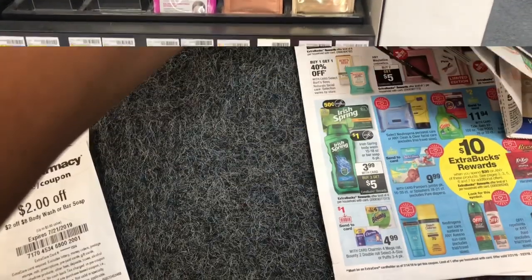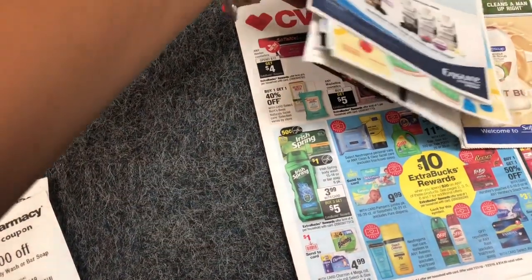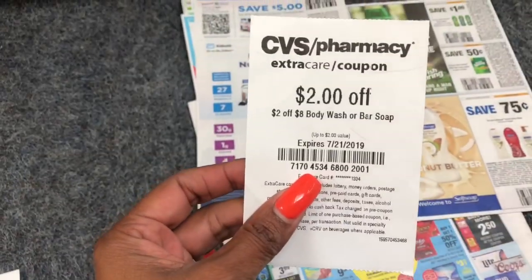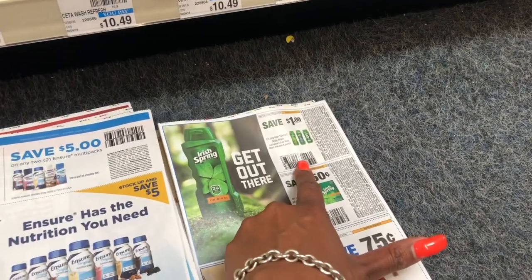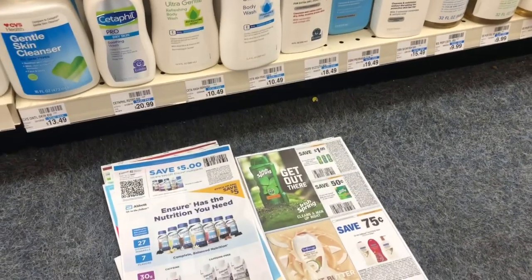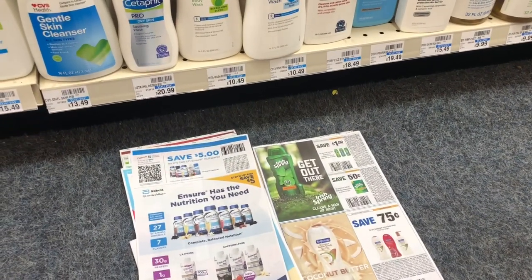The next deal is on Irish Spring body wash. It is on sale for $3.99 and when you buy three you get a $5 Extra Care Buck. I'm going to use my $2 off $8 CVS CRT for body wash and pick up three body washes, using three of the $1 off one coupons. After my coupons and CRT, the math works out to about 62 cents a bottle, which is perfect for donating.